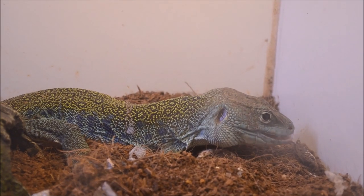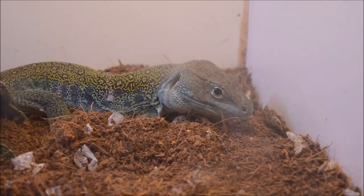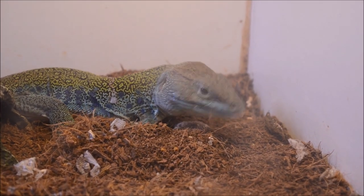These guys get to about 24 inches long — a 24-foot lizard would be rather impressive. They range about 15 to 24 inches. Males get a little bit bigger than females, as is the case with several different types of lizards.